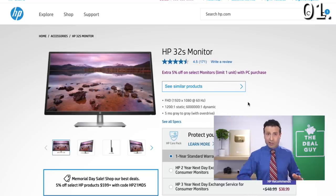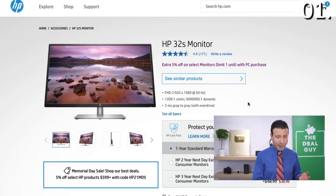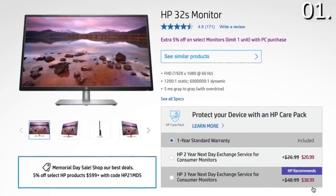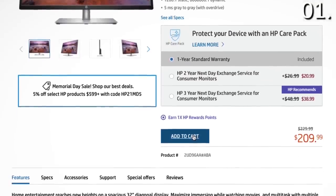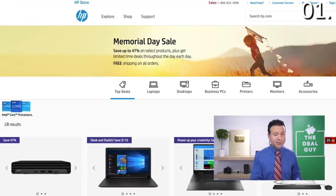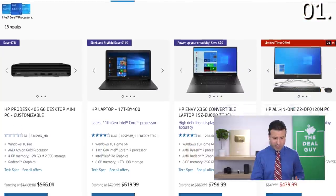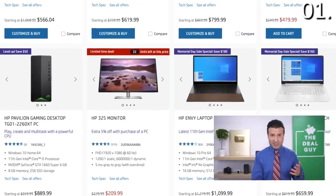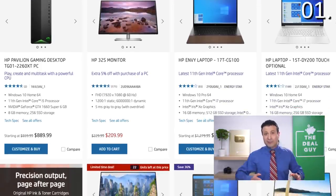If you're sticking with one of those laptops or you already have one and want to increase your screen real estate for virtual learning or working from home, this 32 inch, also very well-rated HP monitor might be the key to your success — $209.99. Expand the video description box and you'll find the links. That's just a glimpse of the HP Memorial Day sale, where you can save up to 47% on all sorts of computers, laptops, accessories, and gaming gear. I want to thank HP for sponsoring today's video.